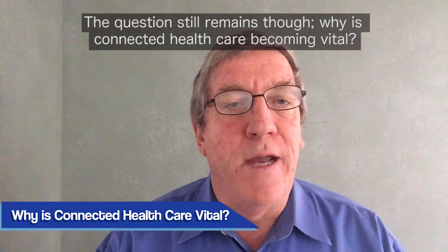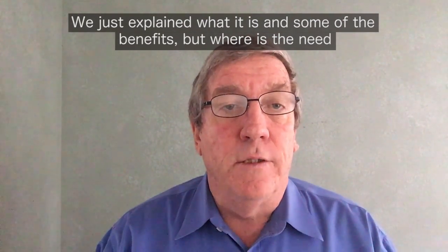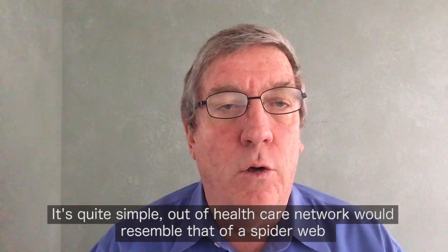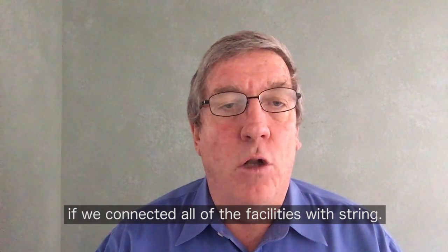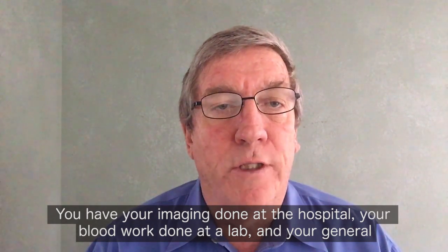The question still remains though: why is connected healthcare becoming vital? We just explained what it is and some of the benefits, but where is the need? It's quite simple. Our healthcare network would resemble that of a spider web if we connected all of the facilities with strength.